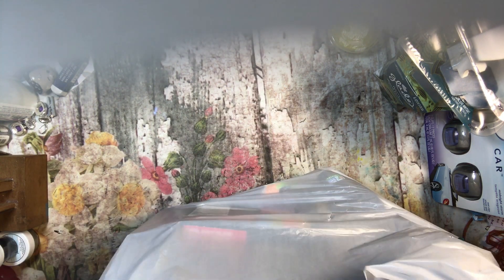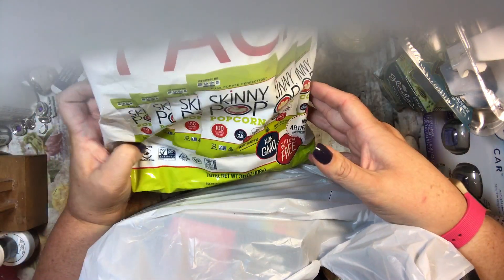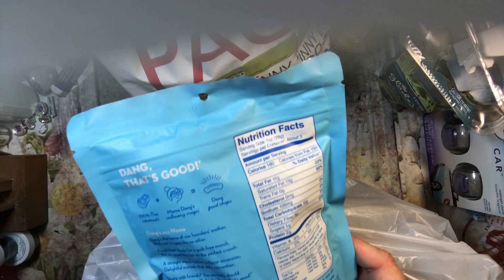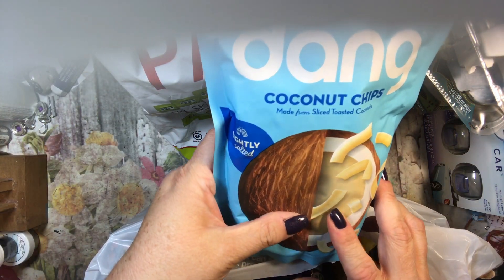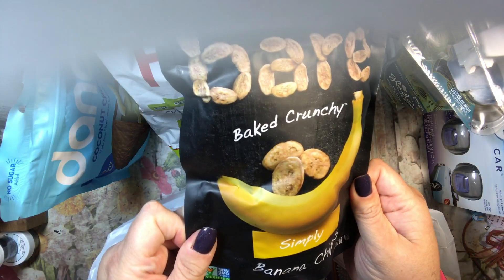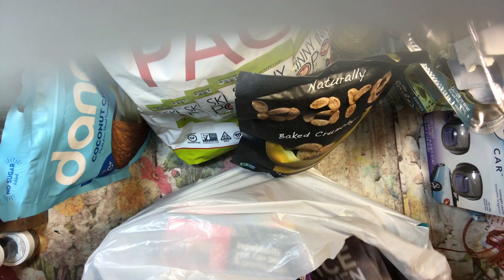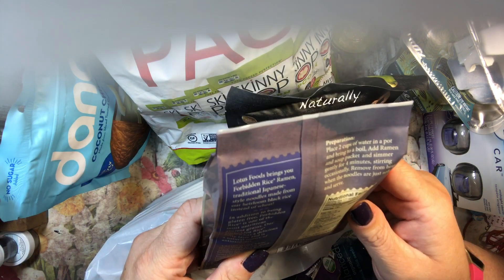This next bag — beef jerky was on sale, two for six dollars, so three bucks for six bags of the 100-calorie bags. I thought I could use that as stuffing in the box too. I also got coconut chips — just sliced toasted coconut and sea salt, that's all. I got one for her and one for me; I've seen people put these on chia pudding. She loves banana chips too, so I got her some — ingredients are just bananas. And here's the other ramen, called Forbidden — same rice ramen style, also vegan.